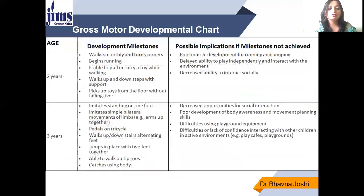When the child reaches 2 years of age, the developmental milestone is he can walk smoothly, turn corners, begin running, carry toys while walking, walk up and down stairs, and pick up toys from the floor without falling. Body balance is established by this age. If not achieved, there will be decreased ability to interact socially, poor muscle development, and delayed ability to play independently and interact with the environment.